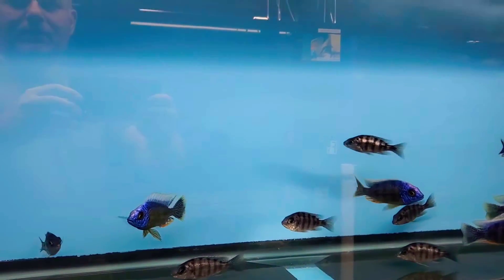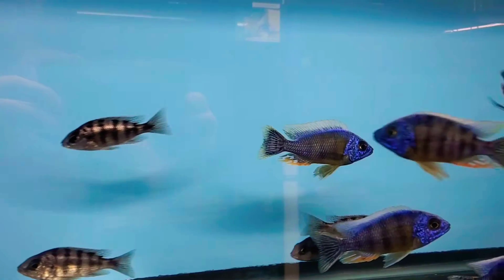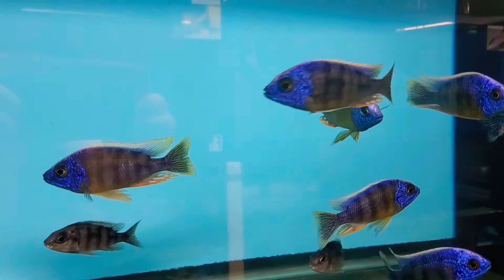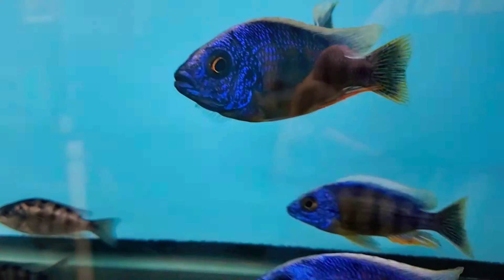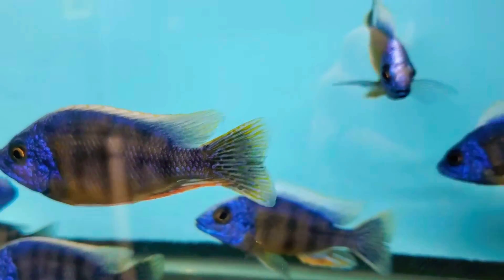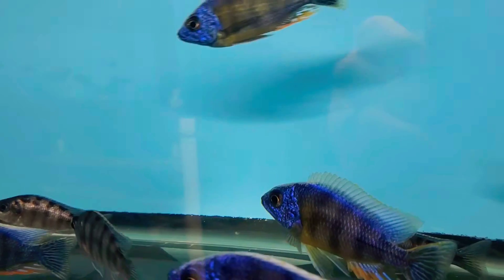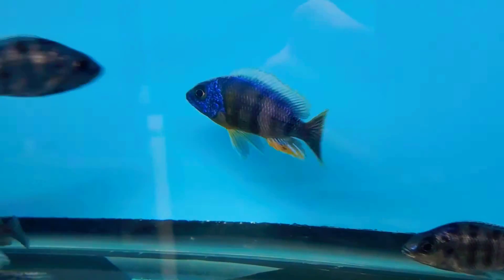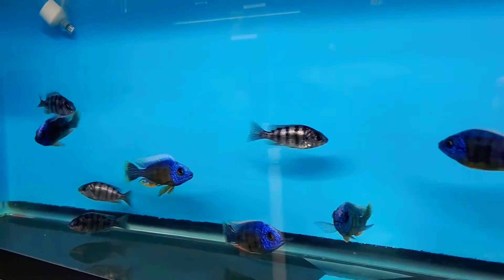Here we have the Protomellus Taiwan Reef — some outstanding males in this batch, some nice females too showing a bit of colour to them. We've got nice white ivory heads, red anal fins, and beautiful blue faces in these guys. Just outstanding specimens, and those are the Taiwan Reef.